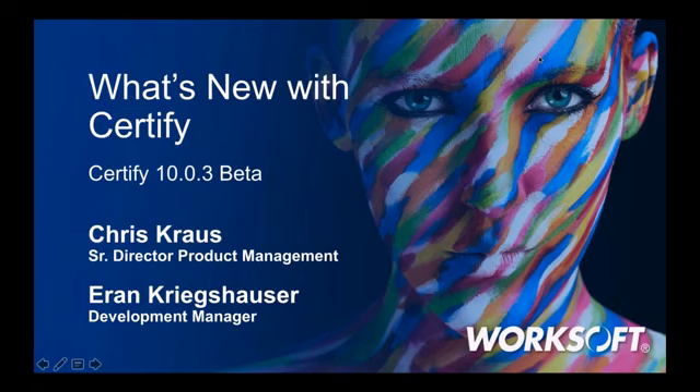Let me now introduce our speakers. We're privileged to have Chris Krauss and Aaron Kriegshauser with us today. Chris is WorkSoft's Director of Product Management for Certified and an expert in test automation. He holds patents in service virtualization and testing technologies, and over the past 25 years has served in engineering and product management roles, most recently at CA Technologies. He is responsible for the strategic direction of WorkSoft Certified and WorkSoft Analyze.